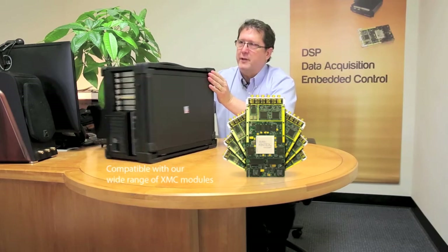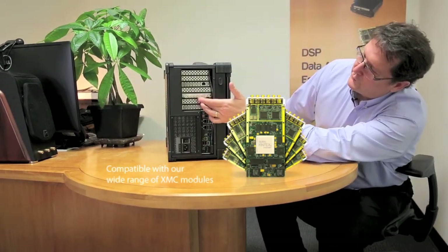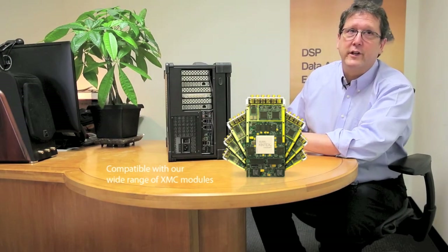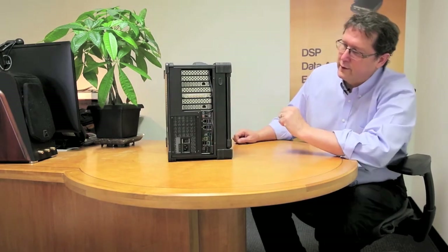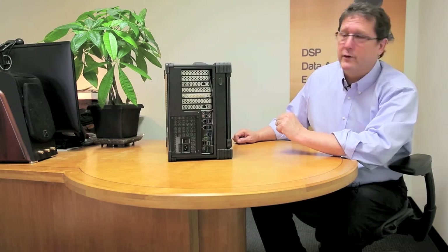To accomplish this, Andelay combines one or more XMC modules, which you can see over here on the side panel. Shown here is one of the Innovative XMC modules exposed out the rear panel of the unit. All of the standard accoutrements of PC peripherals are also exposed out the back panel.